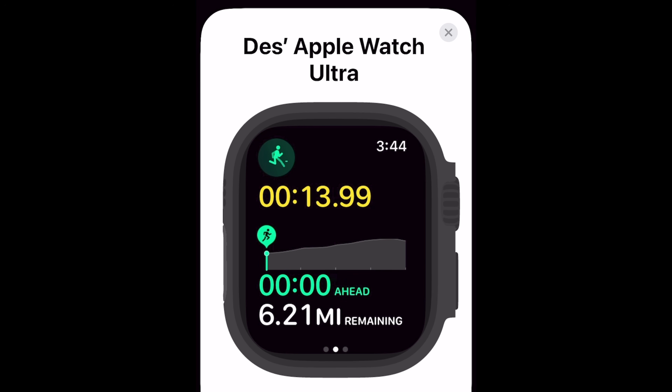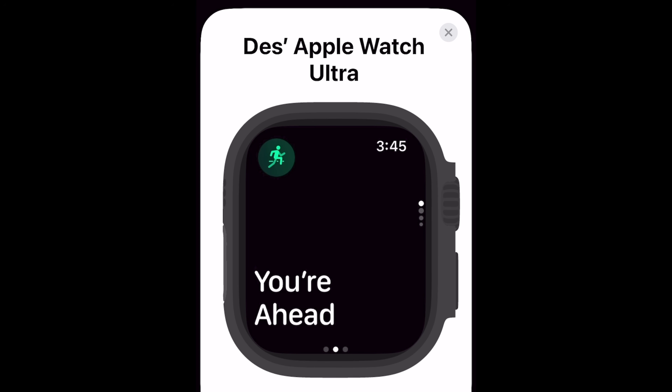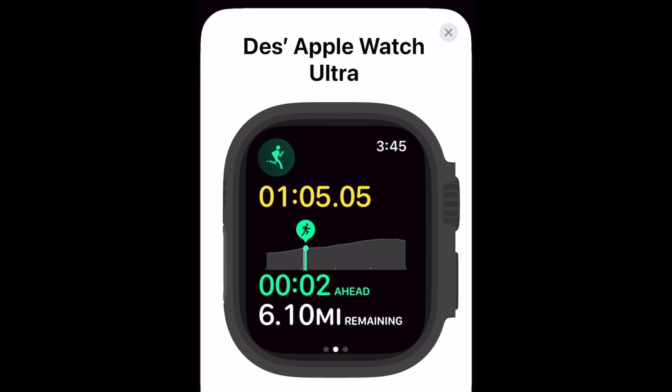A screen pops up showing the time you're either ahead or behind the pacer you're racing against, along with the distance remaining for the route. As I started out falling a little behind on my most recent time, it indicated that with a visual indicator in the center showing my position relative to the pacer, with a nice elevation profile. As soon as I sped up and went ahead of my virtual pacer, it gave a prompt letting me know and changed to a friendlier green color. The same alert occurs if you fall behind.